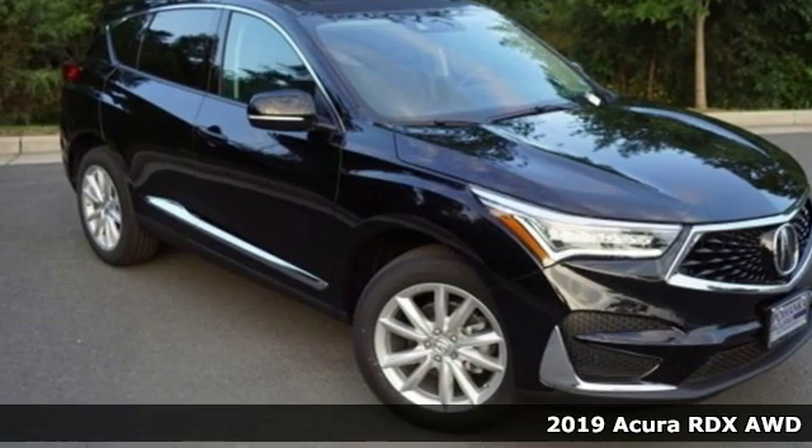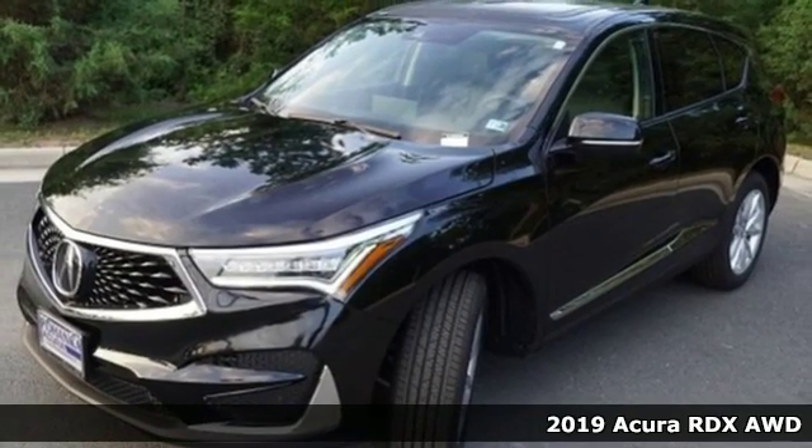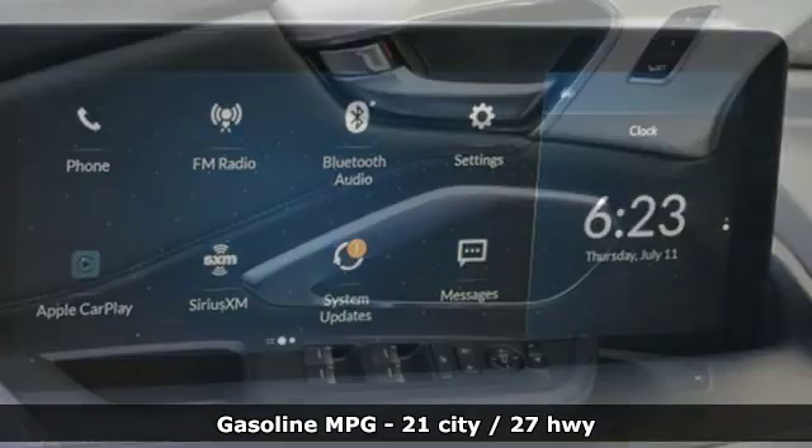It's a new 2019 Acura RDX. It connects with you and the road and is the benchmark in the premium SUV class. Get ready for an impressive combination of features.